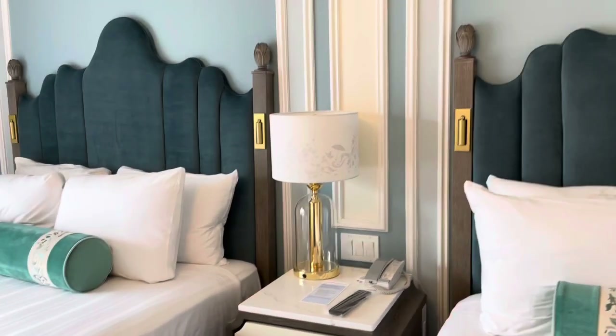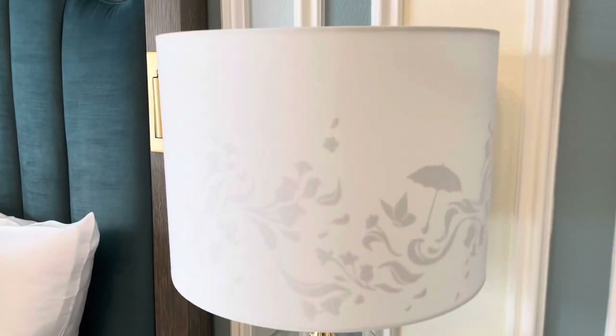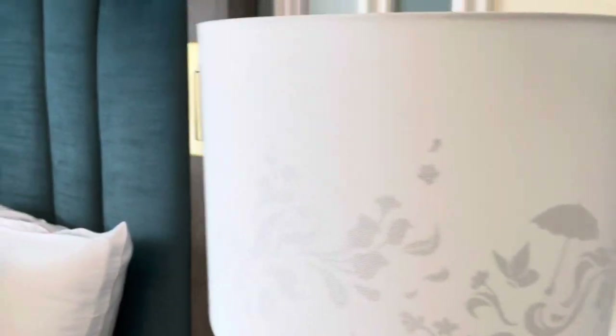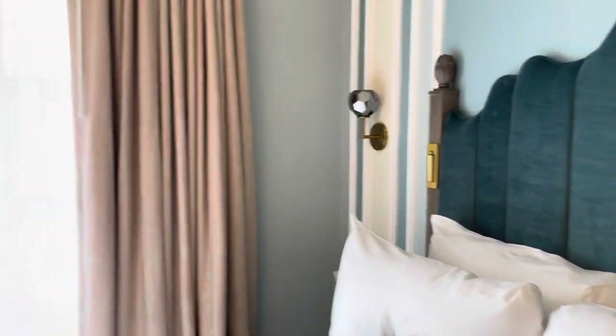This building is 200 studio rooms, and uniquely, the studios do connect. Being a new room, it is outfitted with outlets and USB outlets everywhere.